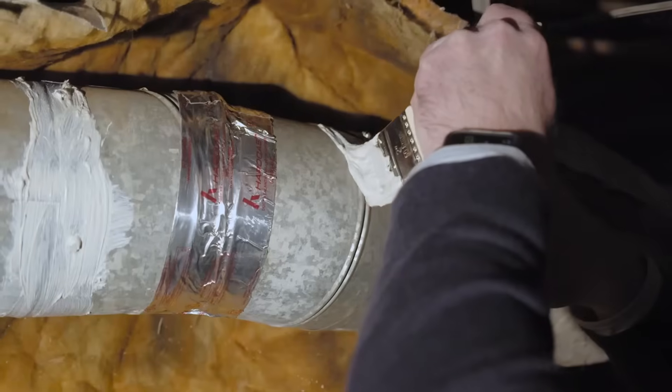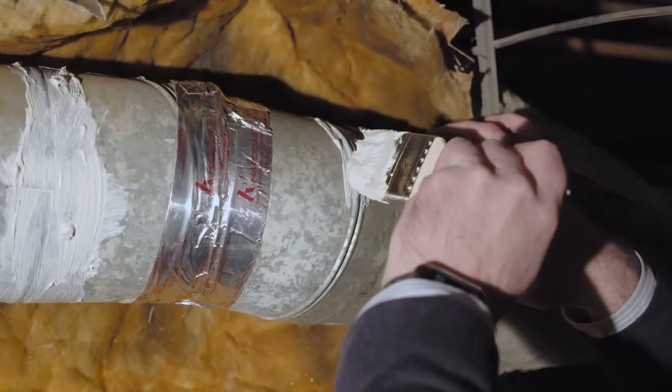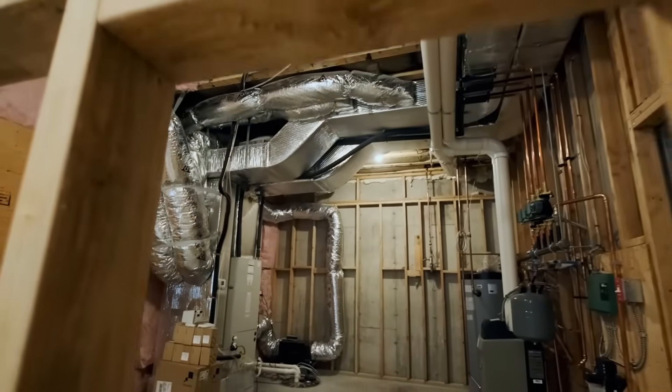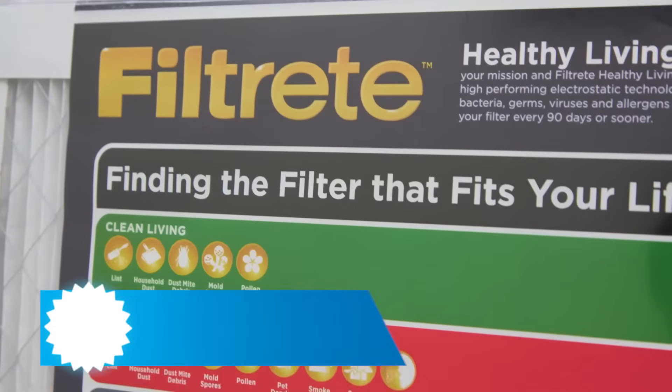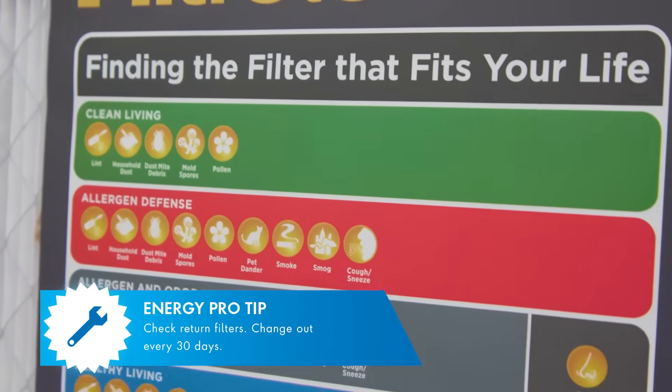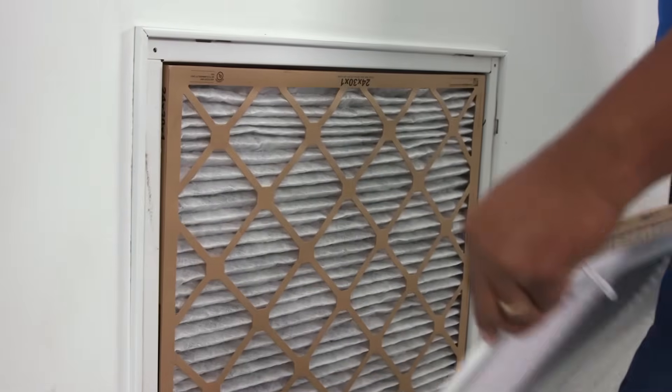What else can a professional help us with? Professionals offer services like duct repair and duct replacement. If you find duct runs that are disconnected, need repair, or have insulation falling off, contractors can help fix that up properly. It's also good to check the return filters in your home — you want to change those out every 30 days, which will also prolong the life of your HVAC unit.